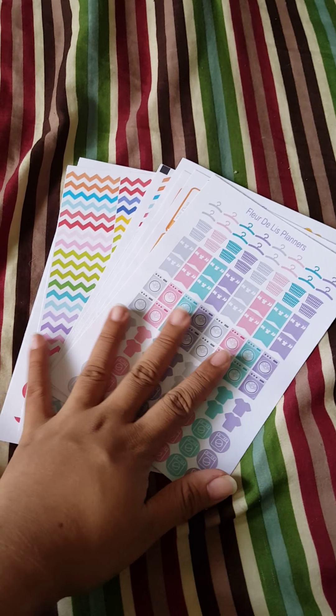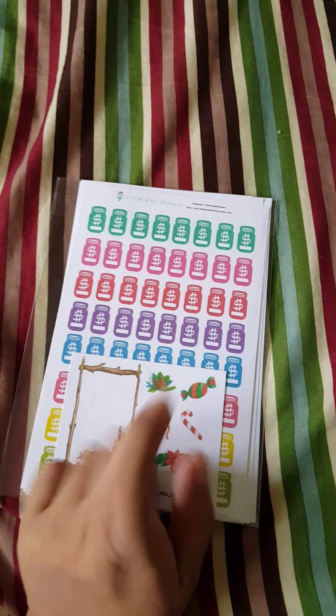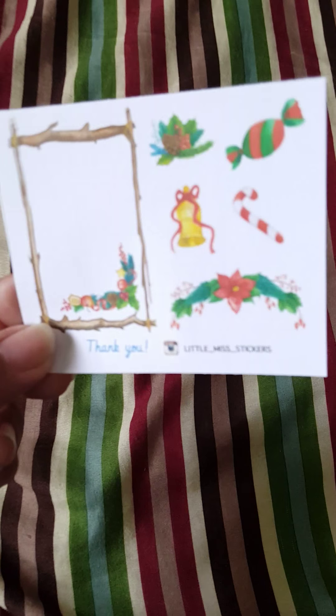That's all I got from Florida Lease Planners. Now I ordered from Little Miss Stickers, and this is my first time ordering from her. Ever since I started getting stickers on Etsy, I was always ordering from Florida Lease Planners because her stickers are cheap.